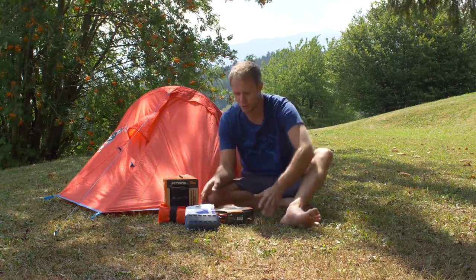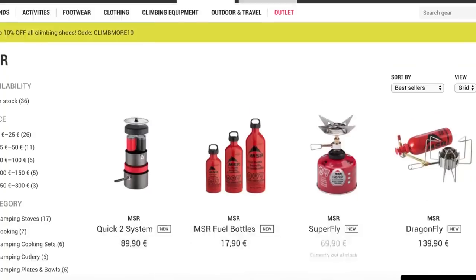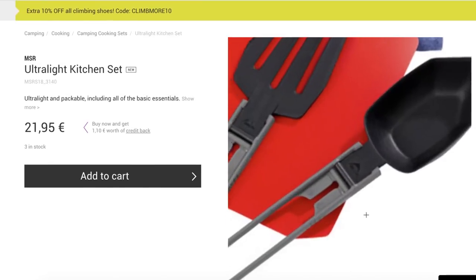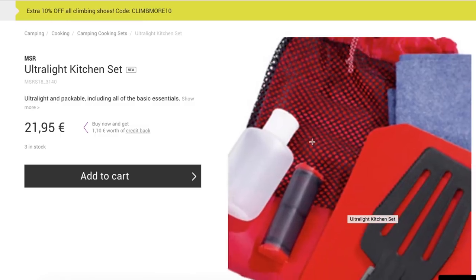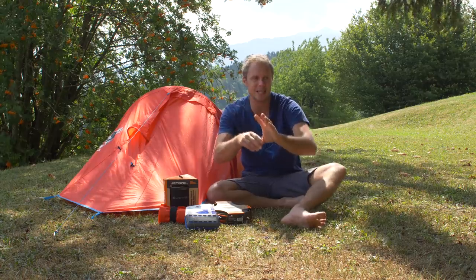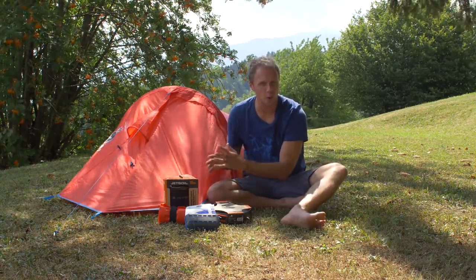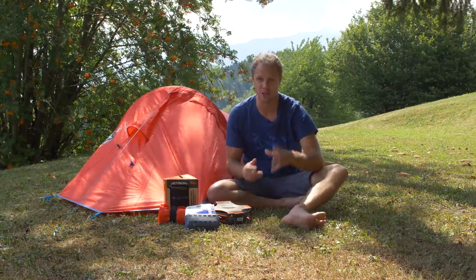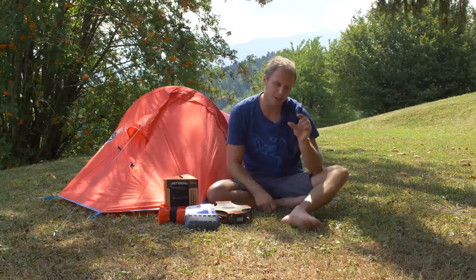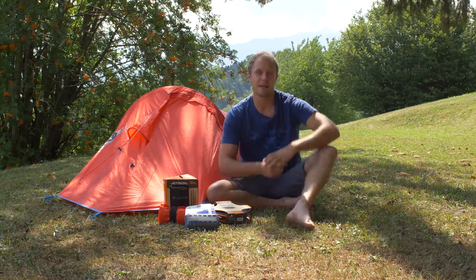Moving on to utensils — once you put your frying pan on your stove you've got to stir the sausages. MSR do a great little kit that's on screen which has got all the devices you need for that, and it's very cheap at about 21 euros. Within that set there's a salt and pepper shaker. Even if you've got cutlery already, still buy the salt and pepper shaker — camp food on the whole can be a little bit bland. A tiny bit of salt and pepper in your bag makes such a difference to those little comforts that make camping brilliant.